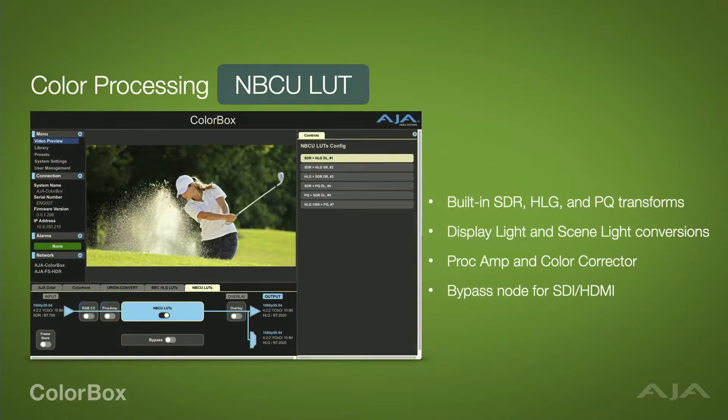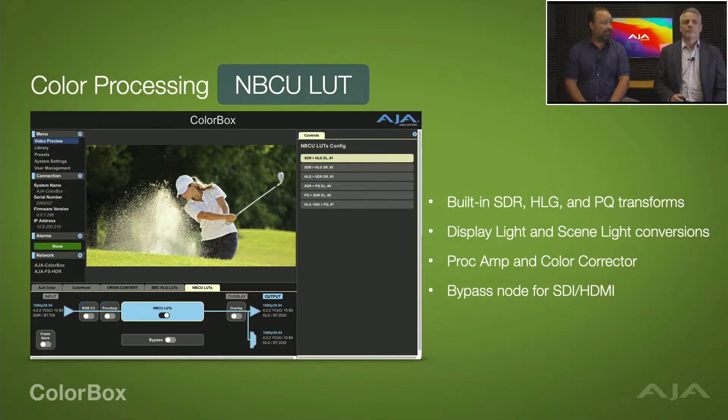Next up is the NBCU LUTs. NBCUniversal developed these LUTs in collaboration with Chromarama, specifically for live sports television productions for people doing single-stream or single-master HDR workflows — to convert SDR sources into HLG for the production switcher and then convert to different deliverables on the output. These are freely available LUTs, but we've included them in ColorBox because they are so widely used. By including them here, we automatically take care of some of the setup aspects of the LUT processor configuration. It also has a PROC AMP and RGB color corrector in front of the transform, so you can color correct the source before it goes into the LUT.